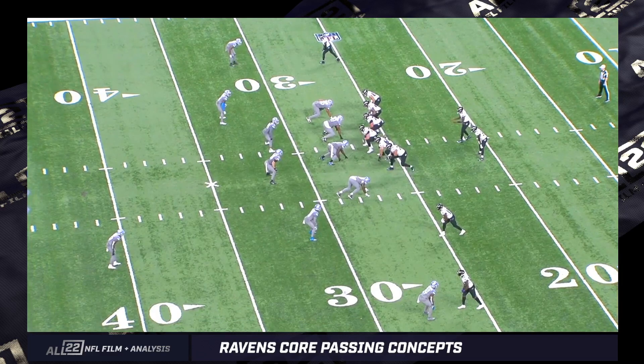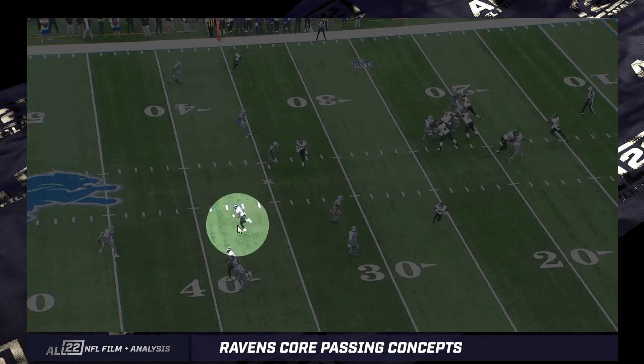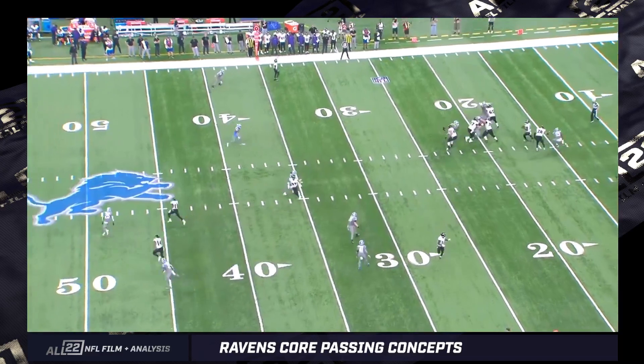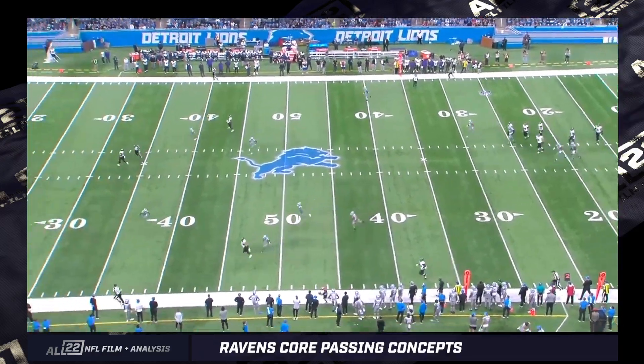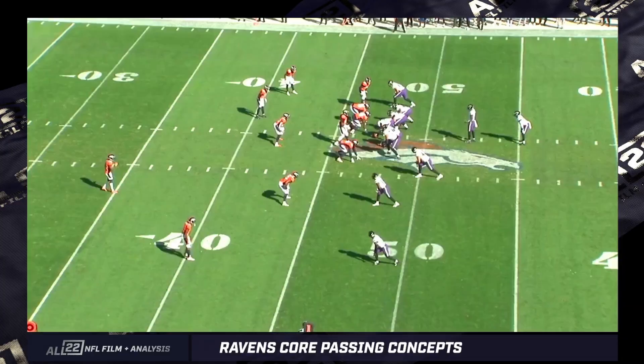You'll see clear-out routes by Duvernay and Watkins to clear all this space. Then you get the running back out into the flats, and he actually ends up occupying two defenders. So that whole space over the top of them is wide open for Andrews, and Lamar does a great job hitting this on time when he has time. This is an even better throw — Andrews on the right-hand side. Anytime he's lined up tight to the right tackle within four yards, you can look for an over route.